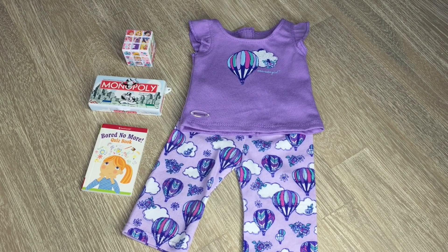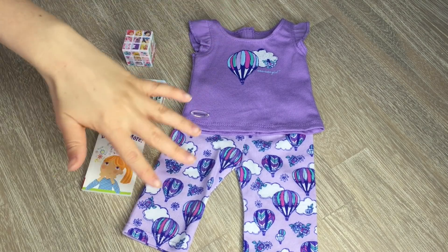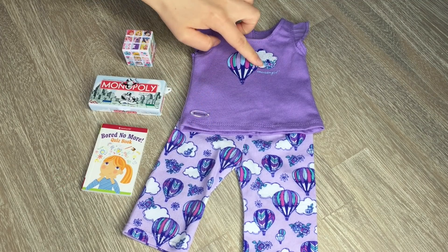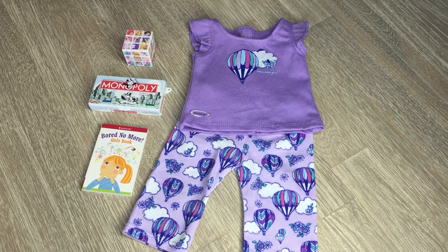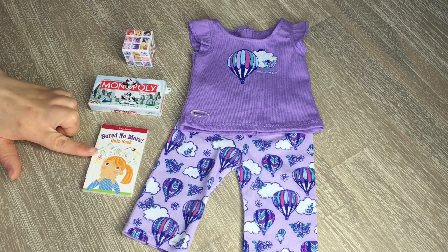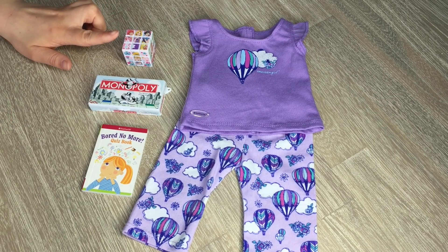Since this is a slumber party as well, I'll be packing a pair of PJs for Rapunzel — these really pretty purple ones with a hot air balloon design. There's one large picture on the top and it says American Girl on the side. Each doll will also be getting a book and an activity, so Rapunzel has the Bored No More quiz book, which is perfect for her personality. For her game, she has Monopoly and a Disney princess themed Rubik's Cube.